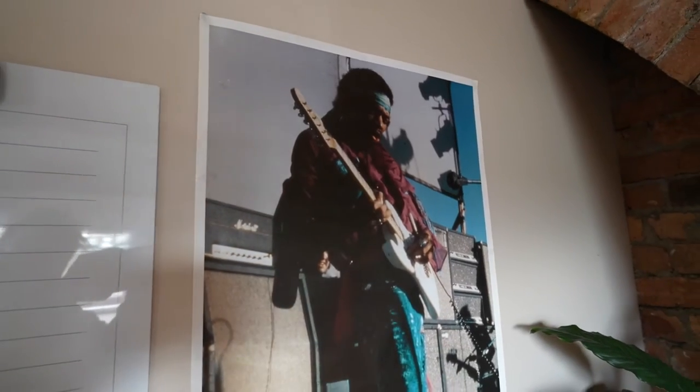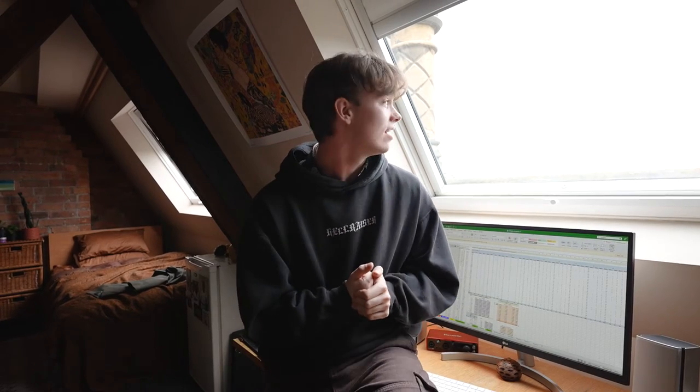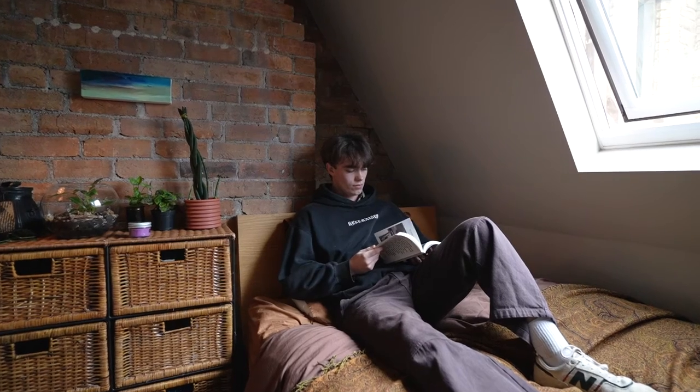One of my favourite pastimes after uni or a long day of studying is definitely producing and playing music. I've been playing the guitar and the piano for almost as long as I can remember, with one of my biggest fans being Jimi Hendrix, obviously. One of my favourite things about this room being north facing is the entire day's worth of sun and the beautiful view going across the Wade Institute in North Melbourne.